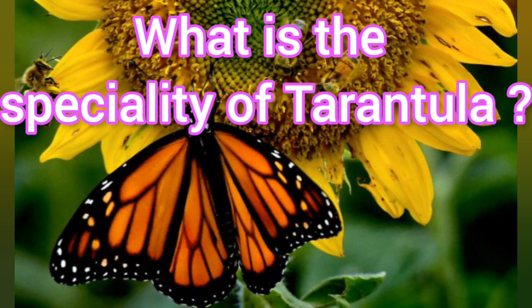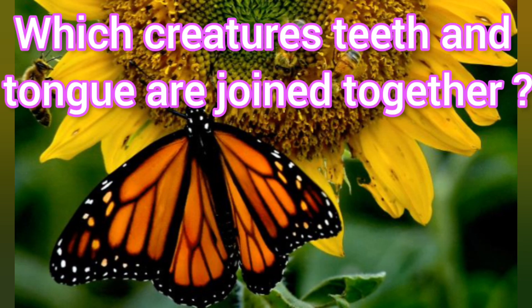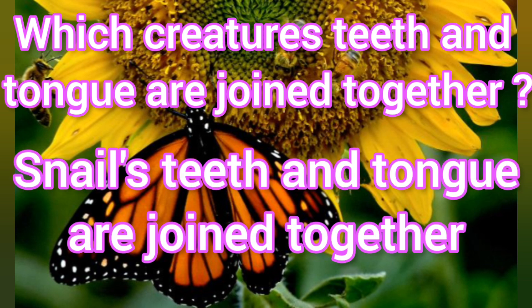What is the speciality of tarantula? It can live for two and a half years without food. Which creature's teeth and tongue are joined together? Snail's teeth and tongue are joined together.